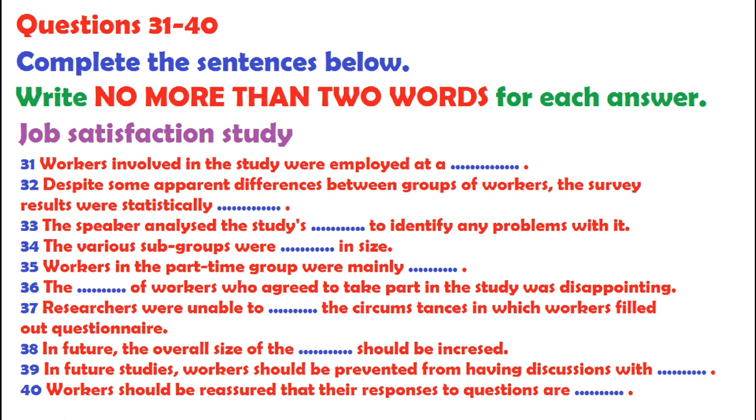The study had investigated the relationship between differences in gender and differences in working hours and levels of job satisfaction amongst workers. Employees at a call center had been asked to complete a questionnaire about their work. First of all, female full-time workers reported slightly higher levels of job satisfaction than male full-time workers. Secondly, female part-time workers reported slightly higher levels of satisfaction than female full-time ones did. On the other hand, male part-time workers experienced slightly less job satisfaction than male full-time workers. But although these results seemed interesting, in statistical terms they were inconclusive. Personally, I was surprised that the findings hadn't been more definite, because I would have expected to find that men and women, as well as full- and part-time workers, would experience different levels of satisfaction.